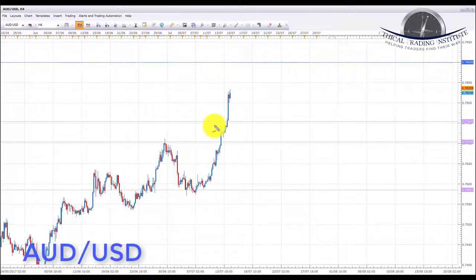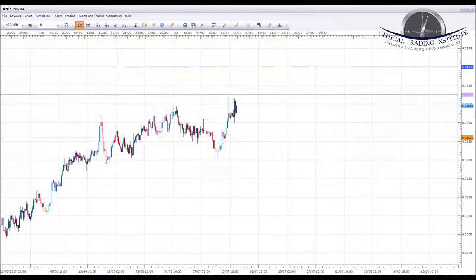Next is AUD/USD. Aussie dollar is clearly in an uptrend and broke through last week's target at 0.77035. We're now looking for a pullback, possibly a retest of the 0.77540 support/resistance area — broken as resistance, now expected to act as support. If we get bullish formations and patterns on the lower time frames, we'll look to initiate longs toward the 0.7900 target and a continuation of the uptrend.